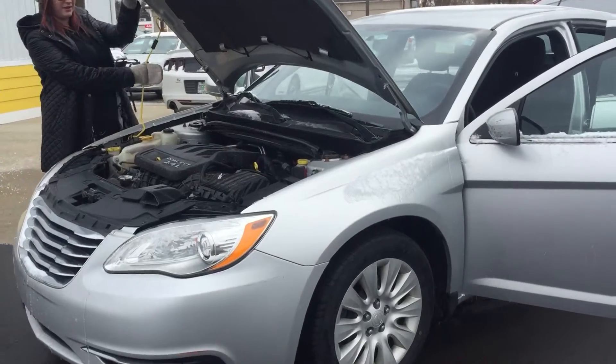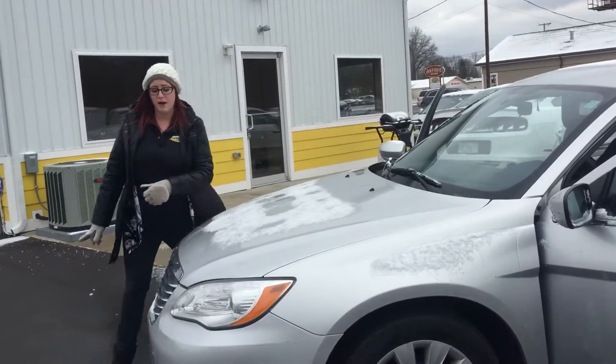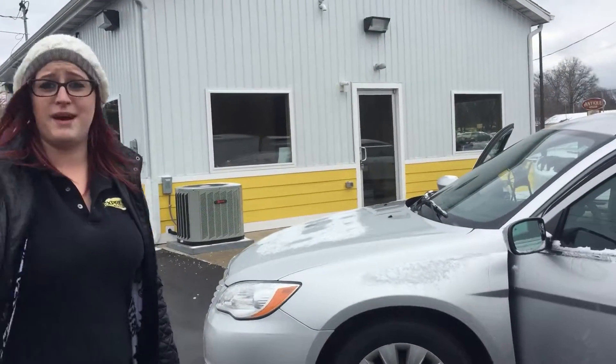I'm going to close this — it's really cold out. Also I want to let you know this vehicle only has 81,000 miles.